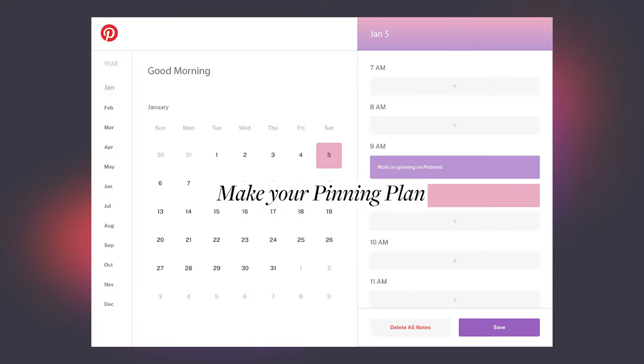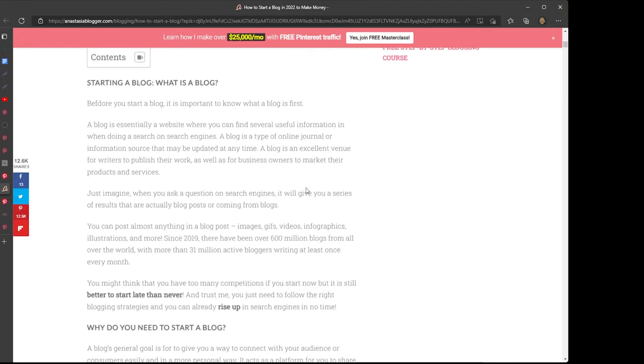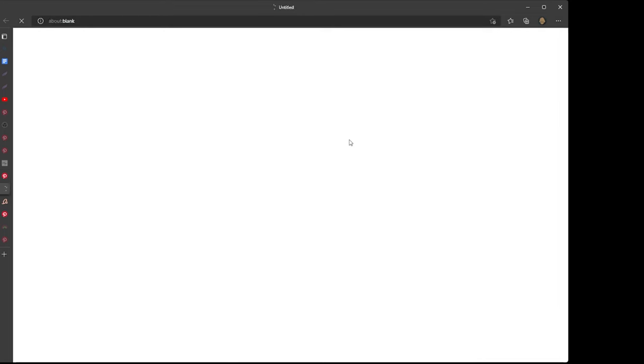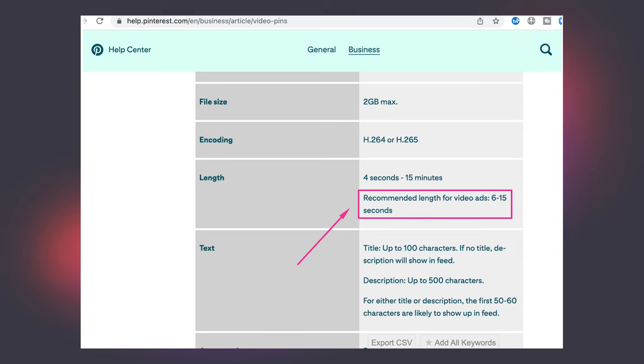Day five: make your pinning plan. You need to know about all the different types of pins. Regular image pins are linked to your page URL and usually generate the highest amount of traffic. Then you have video pins - vertical videos which should be really short, about six to fifteen seconds. Video pins can also be linked to a specific page on your site. This is official per Pinterest's video guidelines.